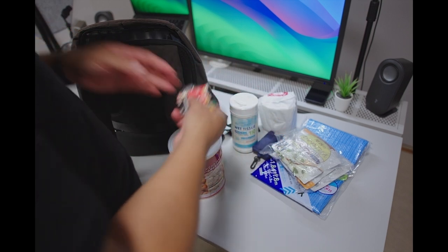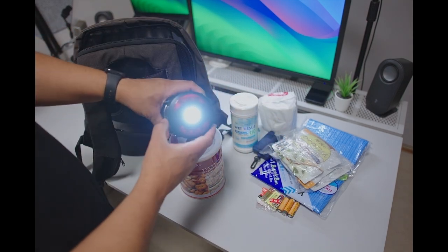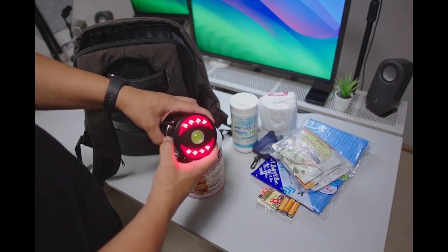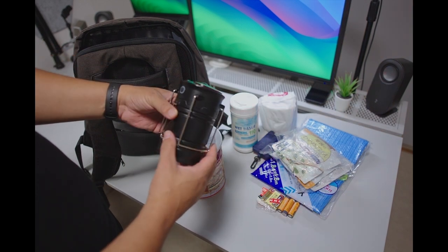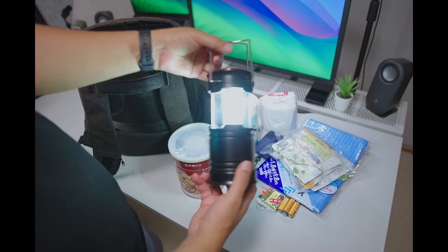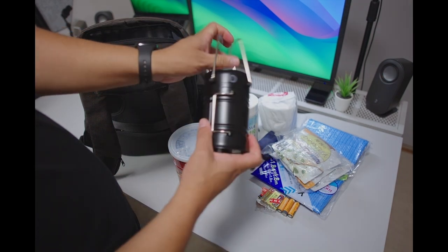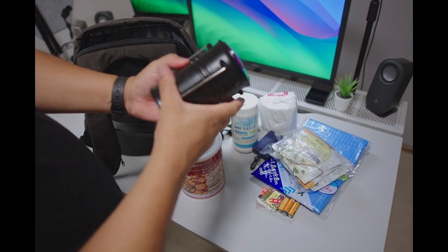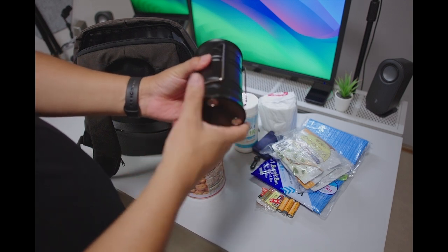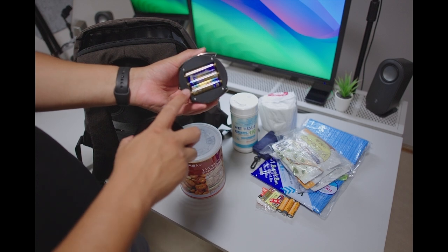This one is pretty cool because it works as a flashlight but also works as an SOS lamp, and if you're inside a hut or a tent it works as a lantern. This is also powered by USB battery, and underneath you can also power it with triple-A batteries.